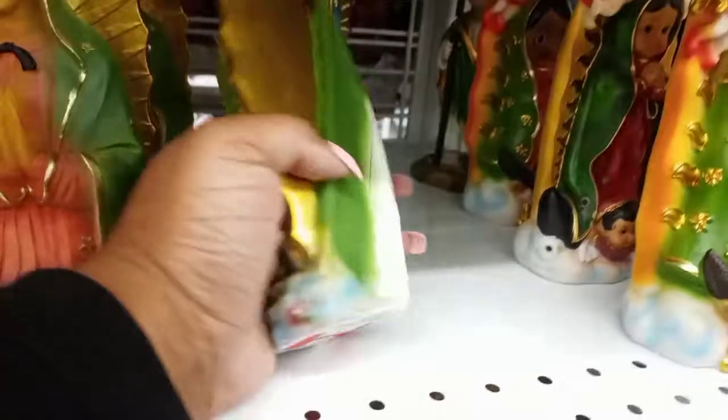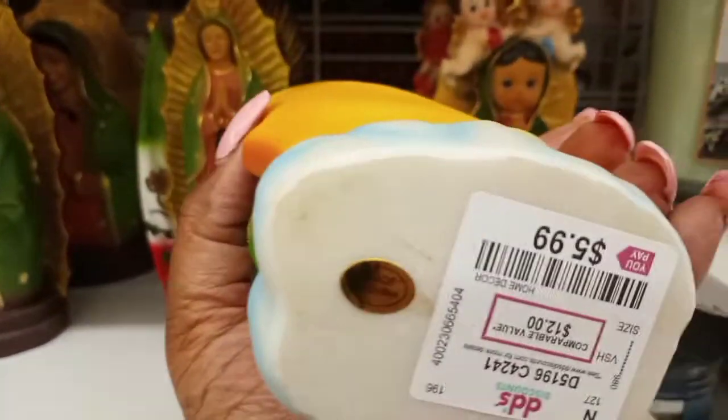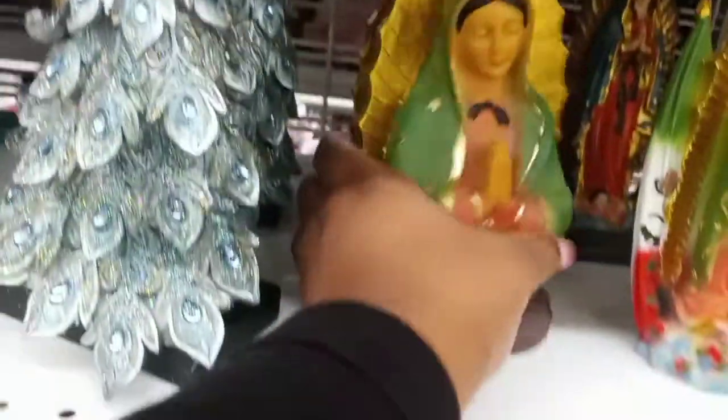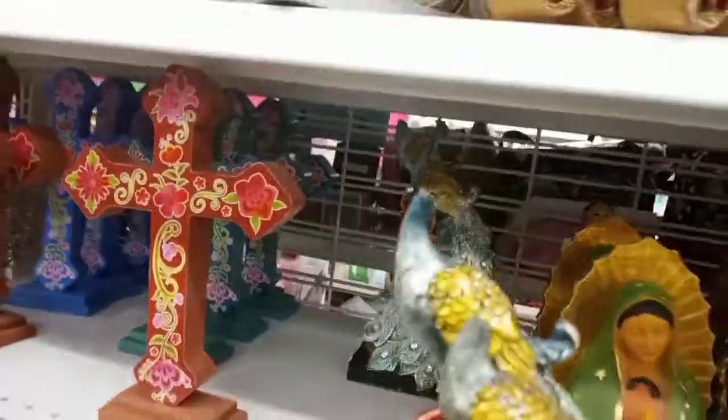Then we saw these little figurines — that one was $5.99 for her, this one was $5.99 for her, and this one was $7.99 for her. This was on the shelf — I think somebody had broken the head off of this one, but it was $12.99. They may need to damage that one out.